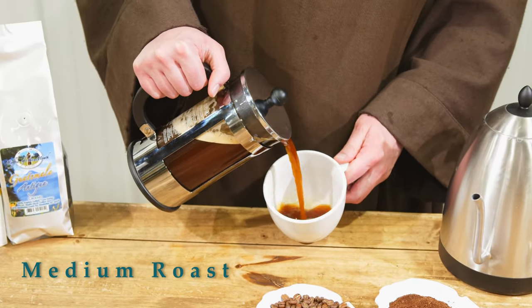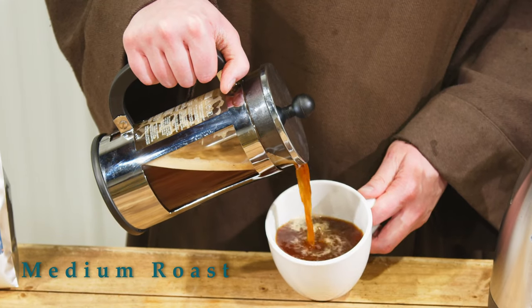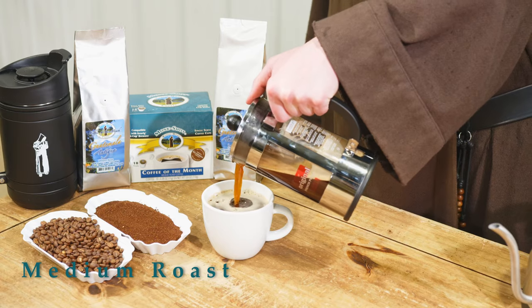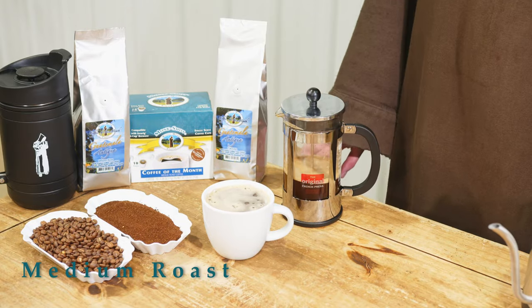With the coffee of the month program, if you sign up for the monthly subscription you'll get it each month at a discounted price. You can cancel, pause, or do whatever you like with no obligations. I recommend you try it today.